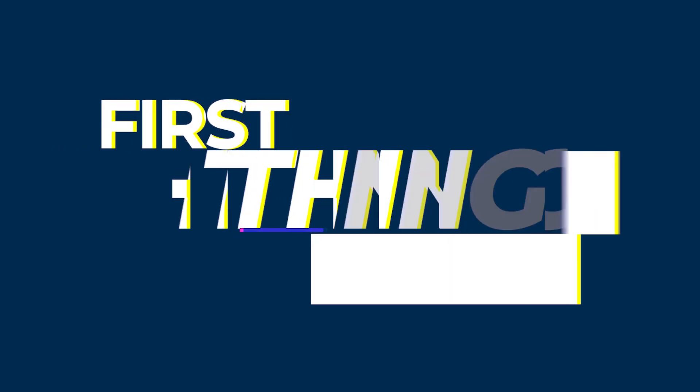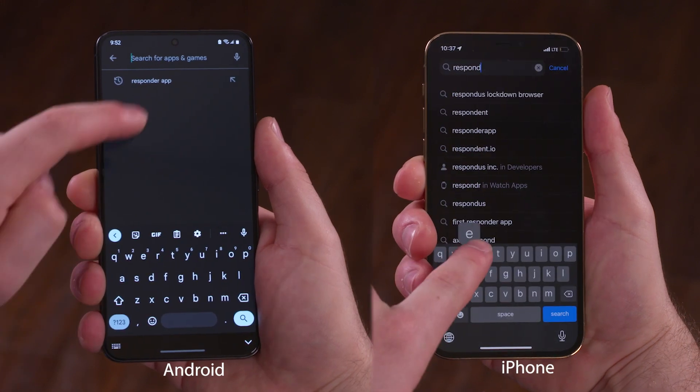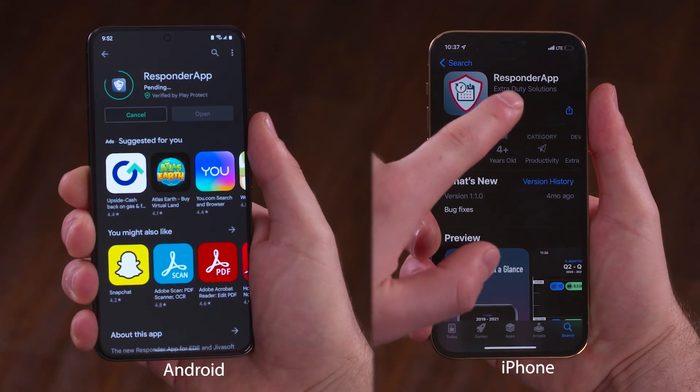First things first, you're going to want to install the app. On iPhone, go to the App Store. On Android, go to the Play Store and search Responder app. Then find the app in the list. Once you see it, just tap install and you're ready to get started.